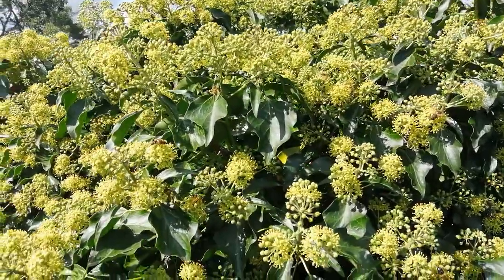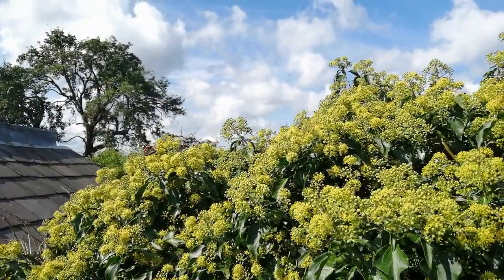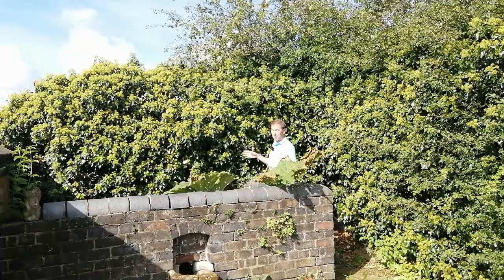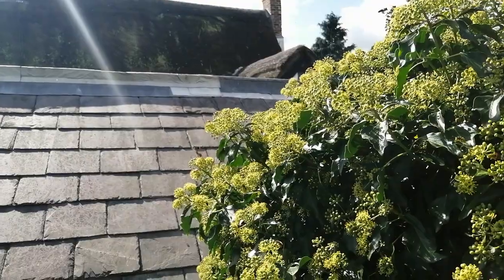It's a great plant for other reasons as well. It's evergreen, so it provides cover for birds all year round. Many of these little blooms will eventually turn into berries, and those berries are rich in fats which many of our native birds will eat — again building up their reserves for the winter period.